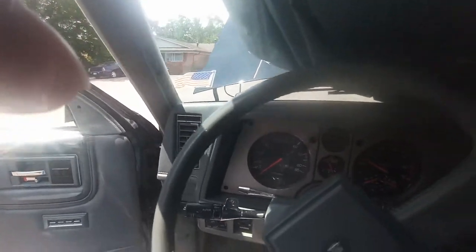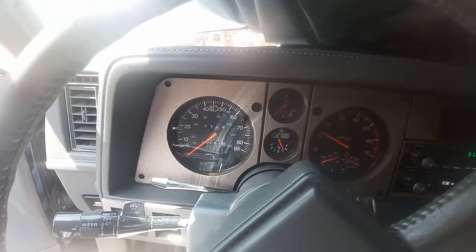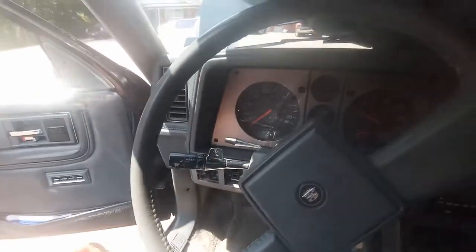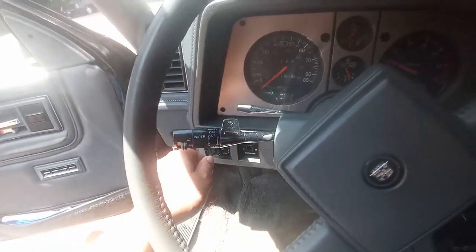It actually looks the same as the day I parked it. It's actually three quarters of a tank of gas. I'm glad to see nothing's died — I figured it wouldn't. These cars can sit for quite a while before the battery dies or anything like that.